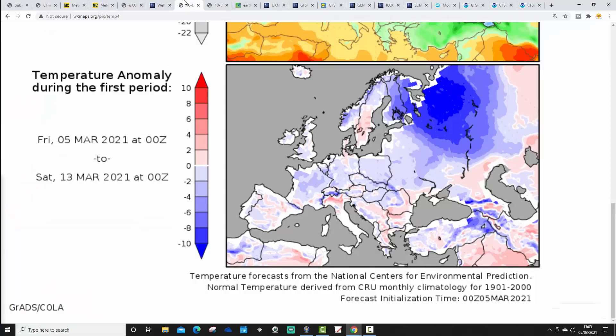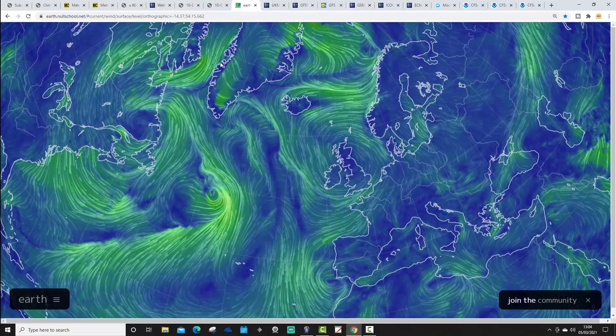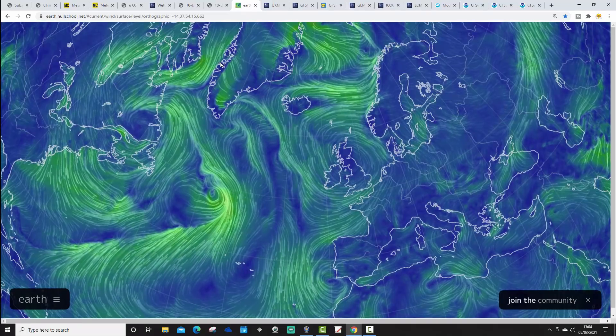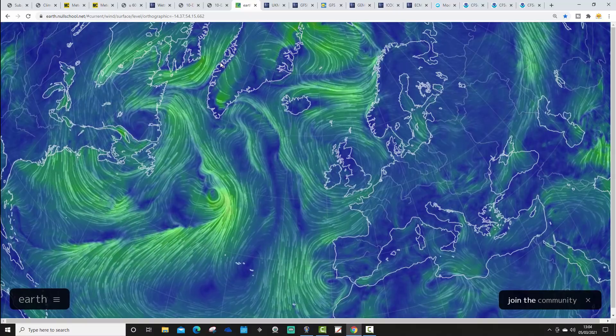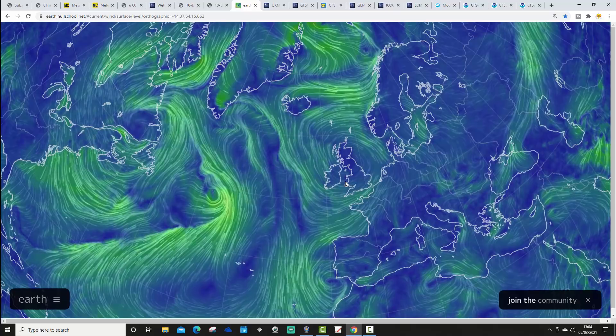Temperature anomalies: from the 5th through to the 13th of March it's going to be cooler than average across most of Europe, including Ireland and the UK — a relatively chilly week coming up. Precipitation anomalies from the 5th to the 13th of March are not too far from average: a bit drier than average for more eastern areas, a little bit wetter than average for more western areas, all very typical of a zonal spell of weather. The flow map from earthnullschool.net shows colder winds from the east and northeast today around an area of high pressure, with westerlies returning next week.